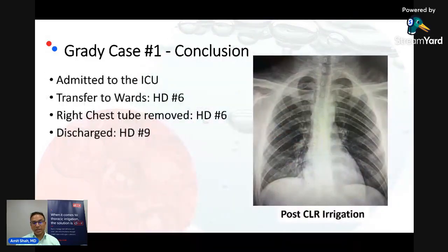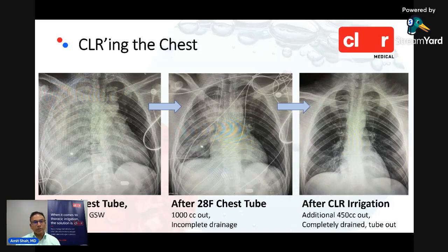This is the post-irrigation chest X-ray — you can see clear costophrenic angles. The patient was transferred to the ward, and six days later the chest tube was removed, with quick discharge thereafter. Looking at the chest X-rays side by side: the initial complete whiteout, slight improvement after chest tube placement, and then after irrigation, complete clearing of the right hemithorax with an additional 450 cc's removed that would have otherwise remained in the thoracic cavity.